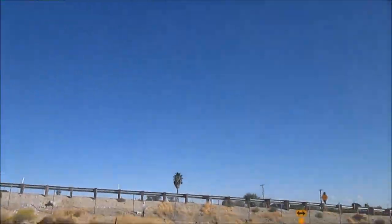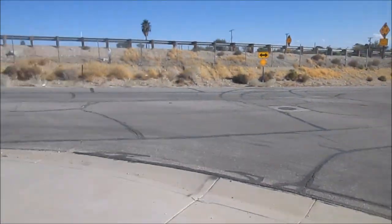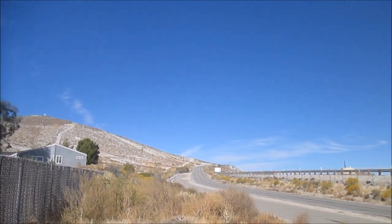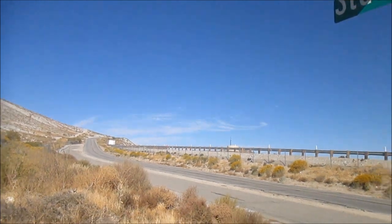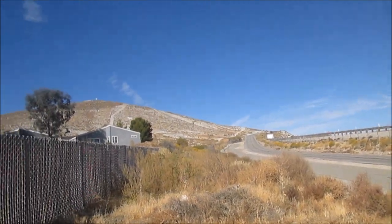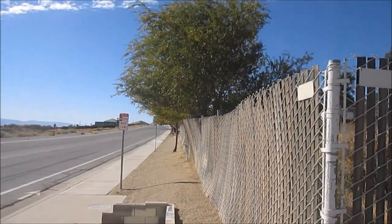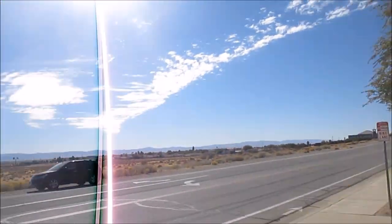I'm right here at the intersection. This intersection is very important because it leads into these hills here and also leads into another way into Mojave if you don't want to take the freeway. Usually I take this street here and there's a ton of caches that way. The intersection also leads up this way into the hills where numerous caches have been hidden, including a lot of my own.